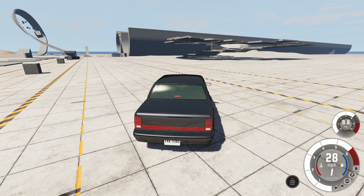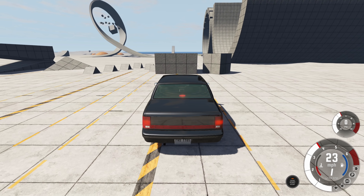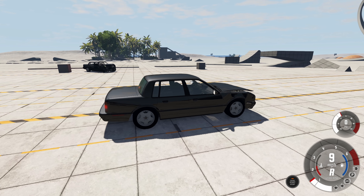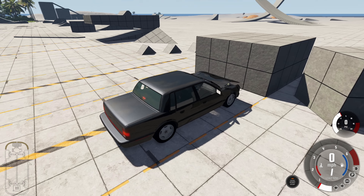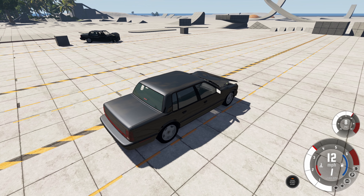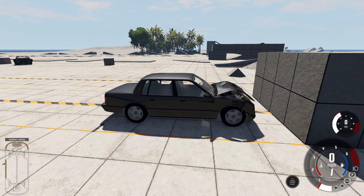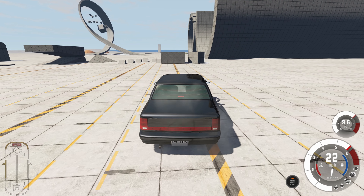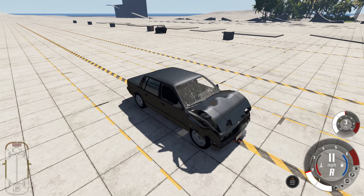Now we'll do the 20 mile per hour crashes with an identical vehicle. First crash — it doesn't stand up as well as the truck, but to be fair the truck is heavy-duty body-on-frame with a bull bar. Poor innocent little Legrand can't take as much. The front end looks like it could break at any moment — it's hanging on by a string — and we still need to do two more.